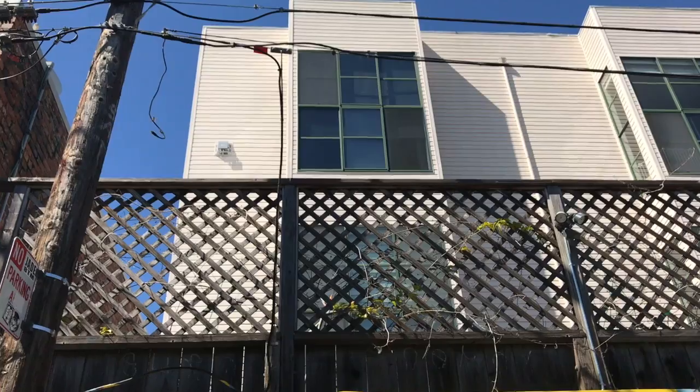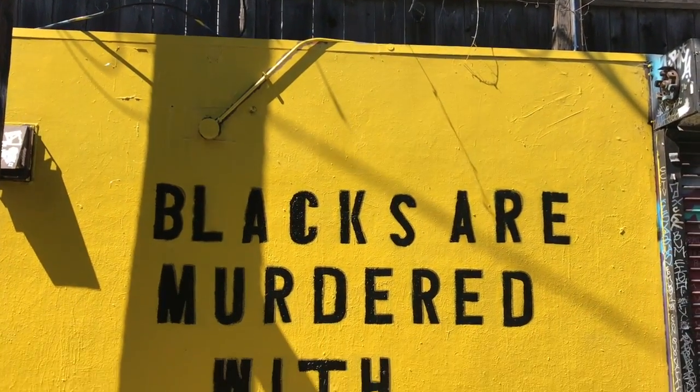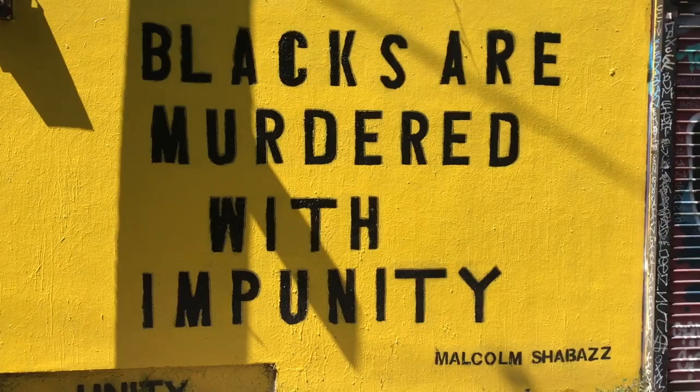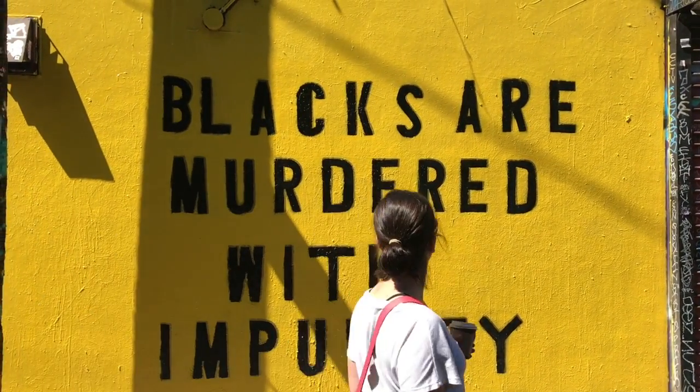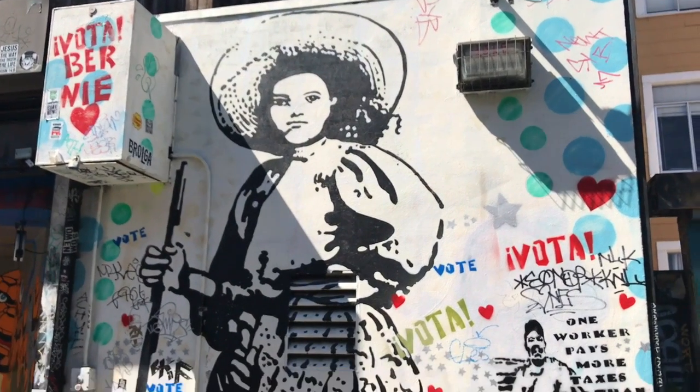There are absolutely unbelievable representations of the emotions of the entire district as a whole — the fight against gentrification and forcing people who have spent their entire lives living there out.